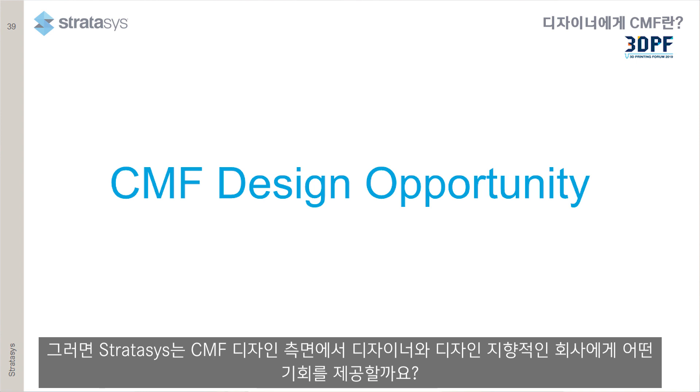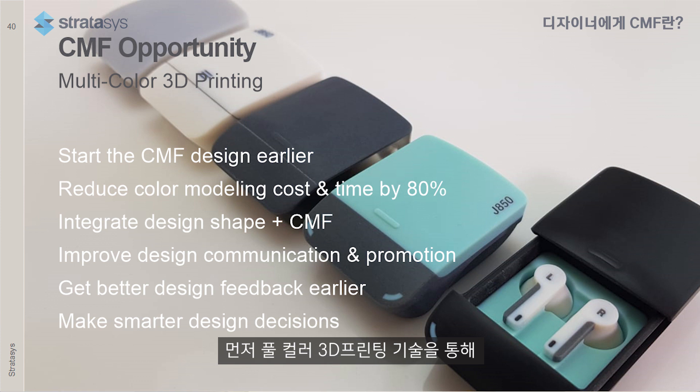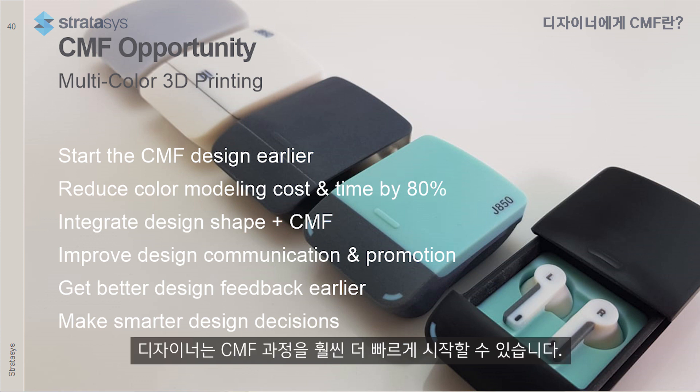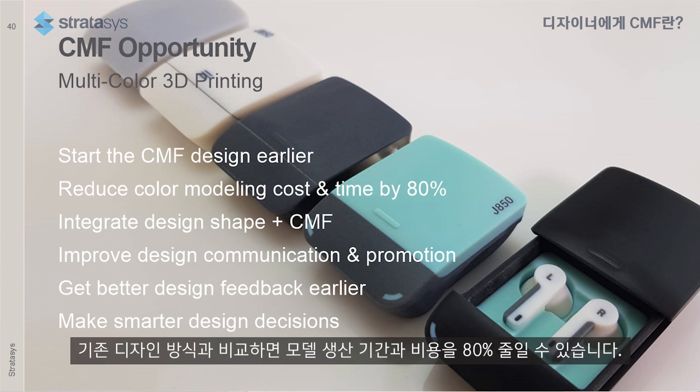So what is the CMF design opportunity? We at Stratasys enable designers and design-oriented companies — with our full-color 3D printing technology — to start the CMF process much earlier, and to reduce color and modeling costs by 80%. Both the time to produce the model and the cost of the model are reduced by 80% compared to traditional design methods. Our technology enables designers to integrate design shape and CMF into a single model much earlier, before it's too late to make changes, improving design communication and promotion, and ultimately leading to better design feedback and smarter design decisions.